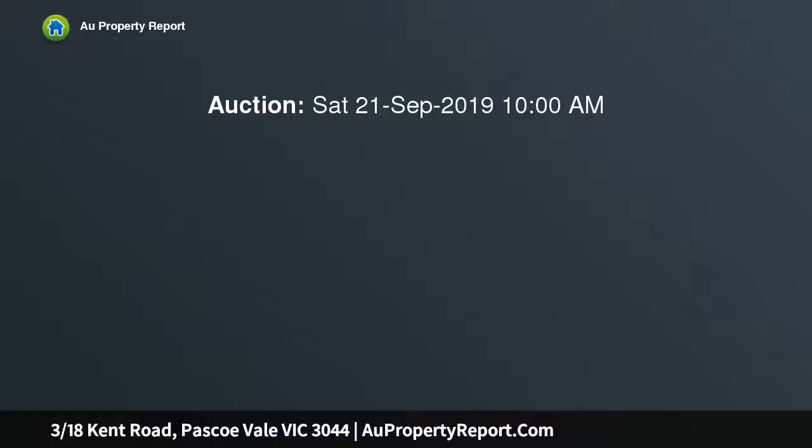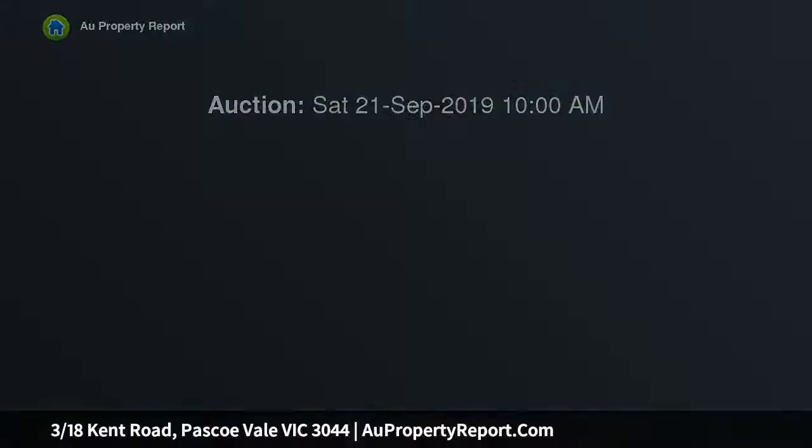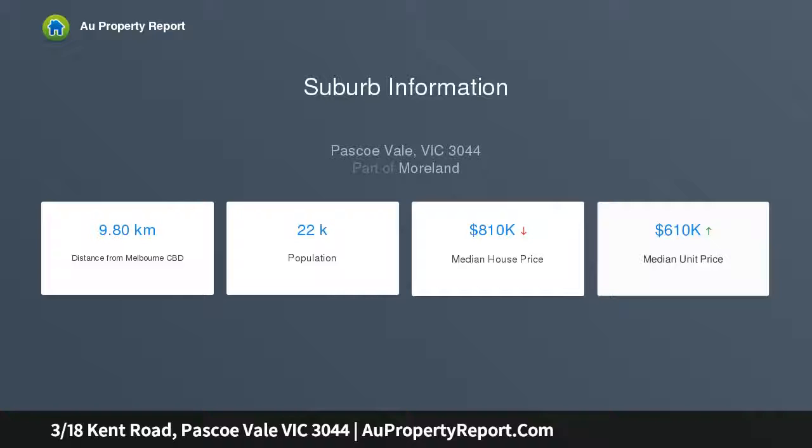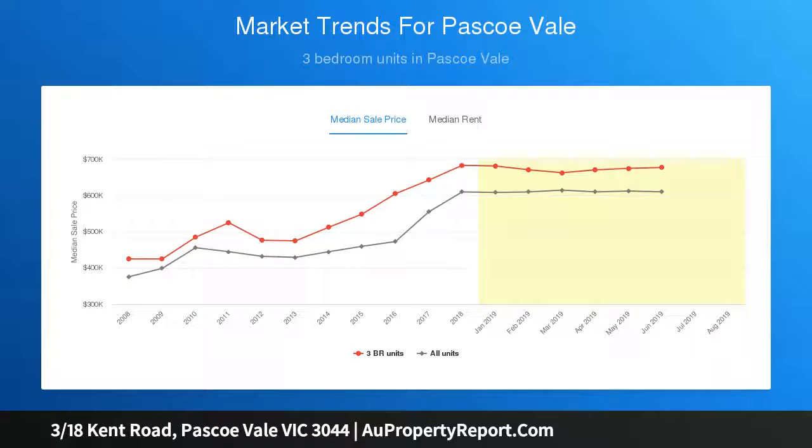If you are looking for an almost brand new building unit that feels like a small house and has been built to a flawless high standard, look no further because this is the property for you. With stone bench tops, stainless steel appliances, full bathroom with separate bath tub and shower, bedroom with built-in robe, dishwasher, split system, ducted heating, covered carport and full separate laundry.